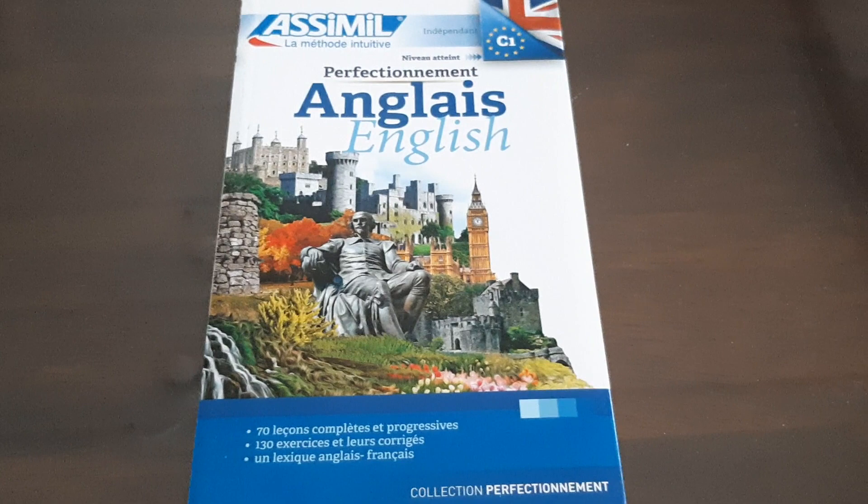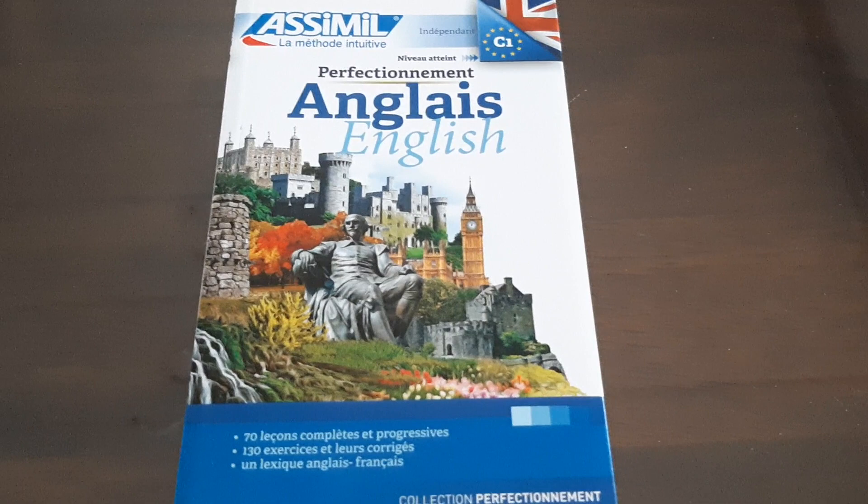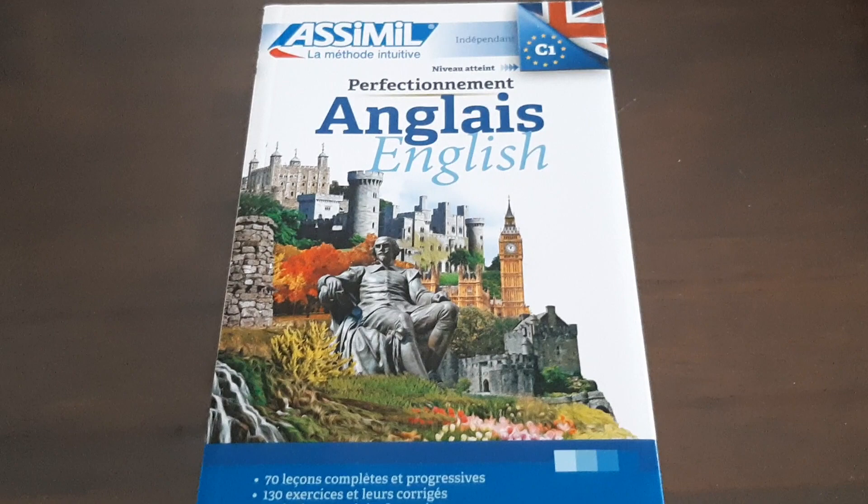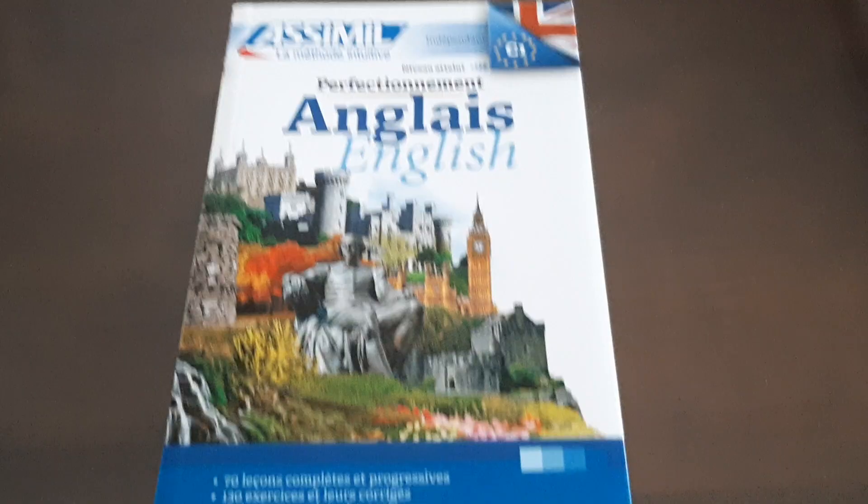Hello everybody, language lover here, and welcome back to my channel. In this episode I'm going to make a review on a book that I've studied to speak the language I'm studying — the one I'm speaking at this very moment — so English. This is the Using English book from Assimil, and I hope you guys will enjoy this video. If you do, give it a big thumbs up, subscribe — that'd be super awesome and amazing.